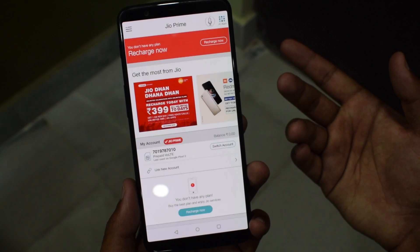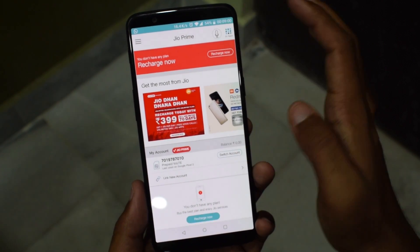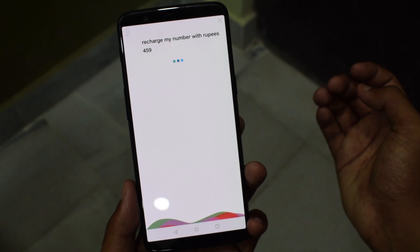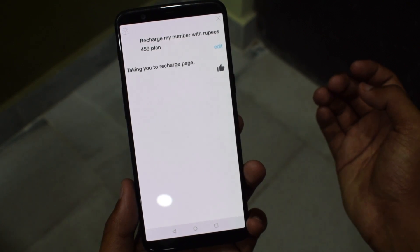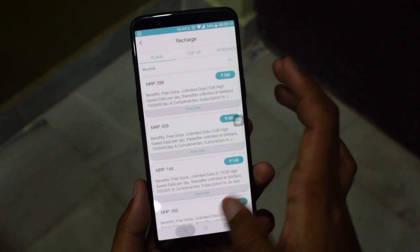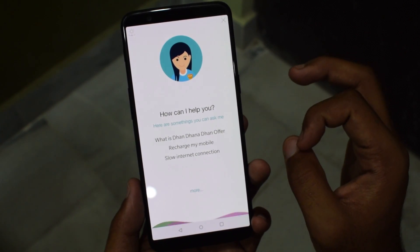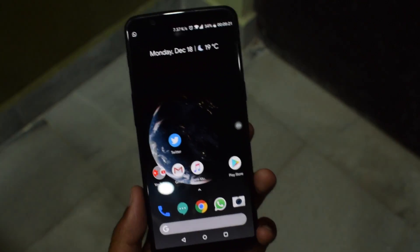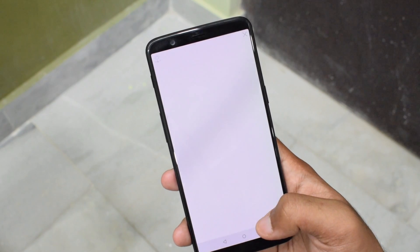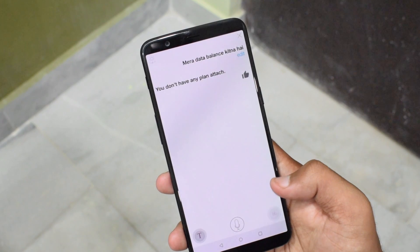Now let's move on to what actions the assistant can perform. Most of the actions which can be performed by Hello Jio are limited to My Jio application or Jio account related tasks. For example, you can ask the assistant to recharge your number by saying 'recharge my number,' which takes you to the Jio tariff plan selection page. The downside, however, is that even when you specify a recharge plan — for example, asking to recharge with the Rs 459 plan — it still doesn't take you directly to the payment page. This is understandable, as it is programmed to perform just a set of tasks unlike Google Assistant or Apple Siri.